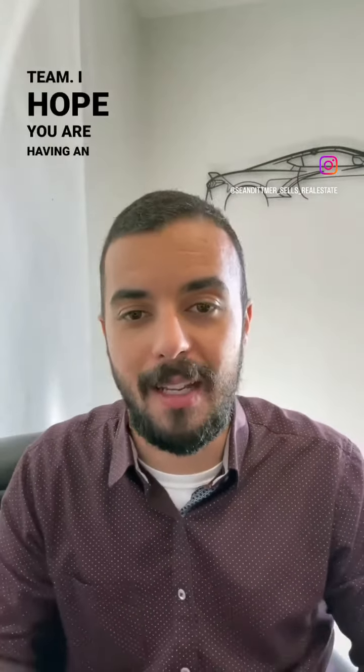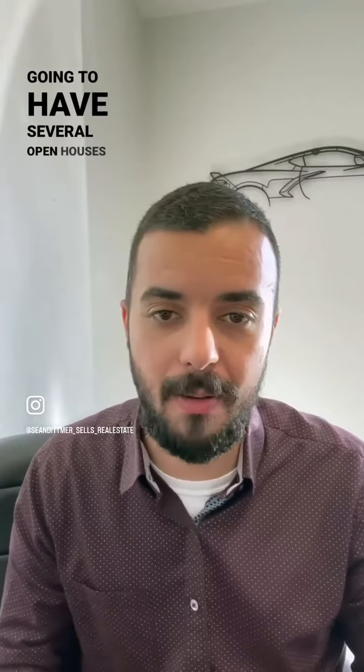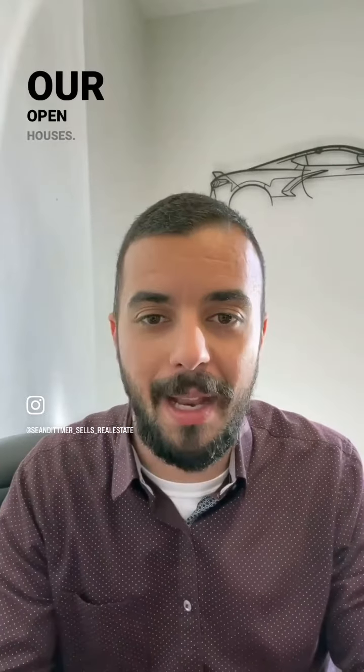Hey everyone, this is Sean Dimmer with Cam and Sean's Real Estate Team. I hope you are having an absolutely amazing day. We are going to have several open houses this weekend, so I wanted to personally invite you to our open houses.